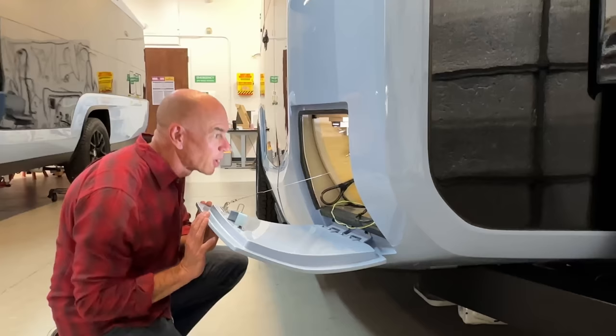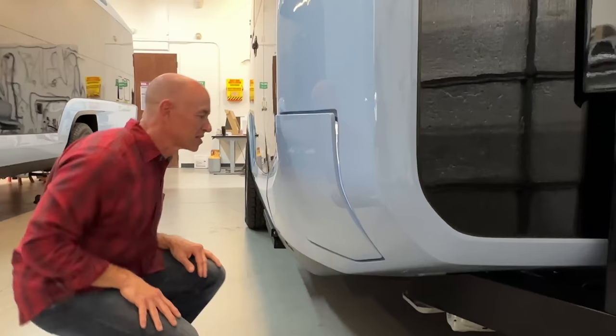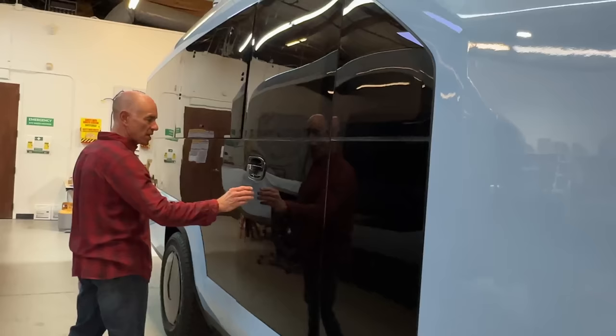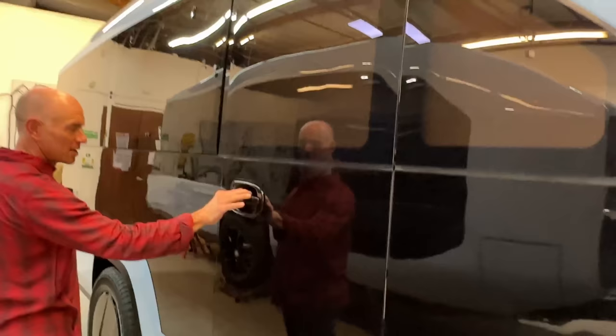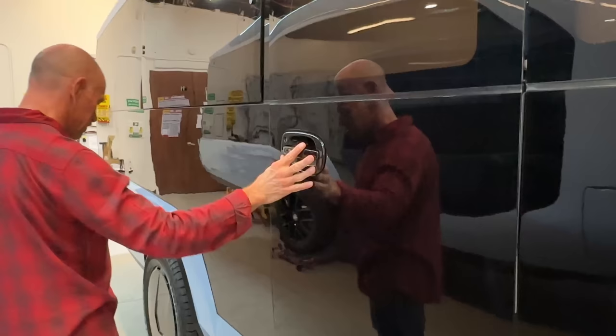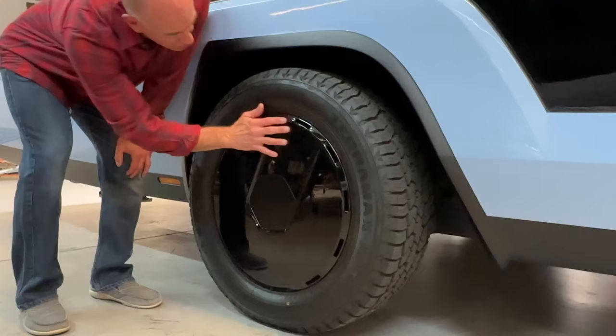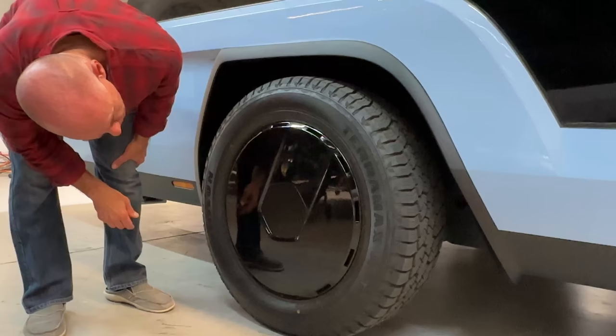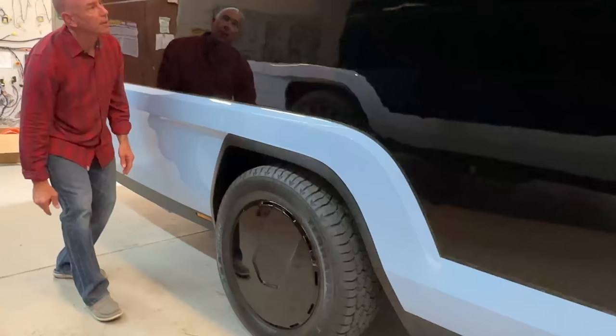This is a pass-through storage compartment — it was full of instrumentation while we were there, but it goes all the way through. Moving further down the passenger side, that door was really wide, and check out that handle — it's automotive, it doesn't stick out far, so it's another aero detail. Unusual for an RV. Even the hubcaps are an aero detail, like wheels on a time trial bike. The tires are actually bigger too, for a little more off-road capability. It is only single axle — we did ask about towing in the interview.